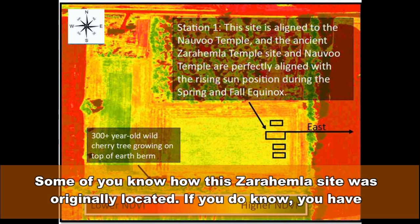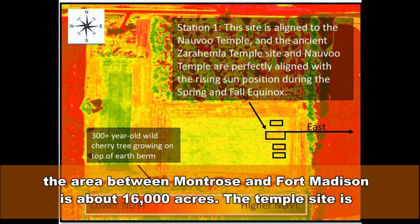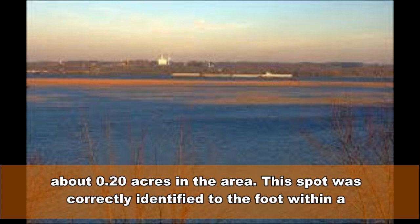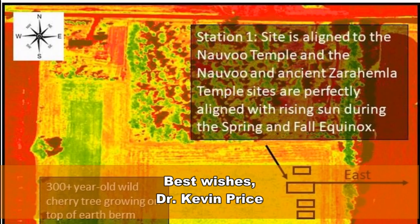Some of you know how this Zarahemla site was originally located. If you do know, you have witnessed the Lord proving it was found by revelation. To put the odds into perspective, the area between Montrose and Fort Madison is about 16,000 acres. The temple site is about 0.20 acres. This spot was correctly identified to the foot within a 16,000-acre area. Some might call it luck — I do not have enough faith to call it luck. Best wishes, Dr. Kevin Price.